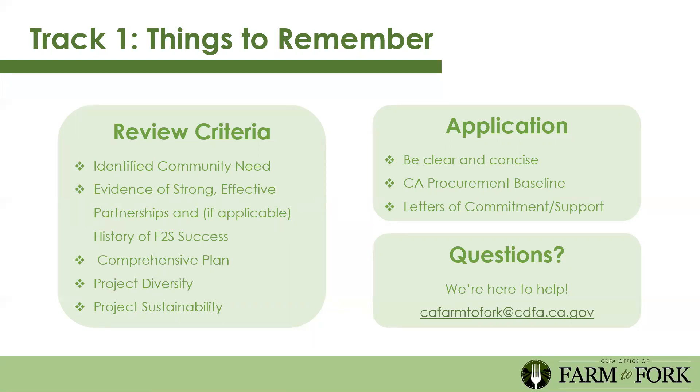Remember to be clear and concise in your application—just because there are a thousand words doesn't mean you have to write a thousand words. Use the space to speak clearly and as concisely as possible. Remember the letters of commitment and support—give yourself time to get those submitted and signed. They tie directly into evidence of strong effective partnerships. If you have questions, email CA Farm to Fork at cdfa.ca.gov—we're here to support you.